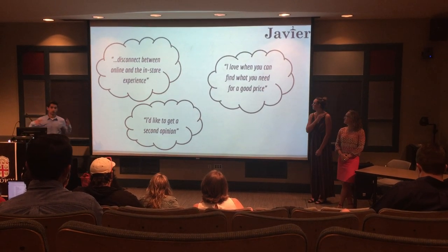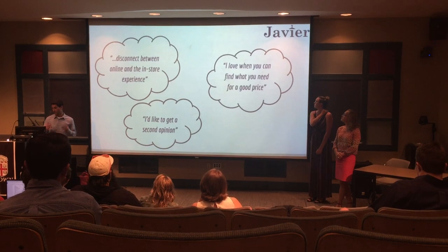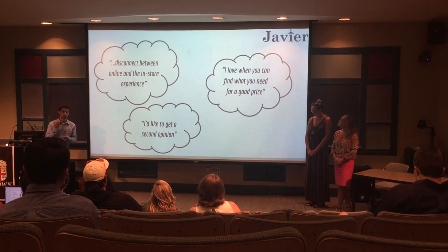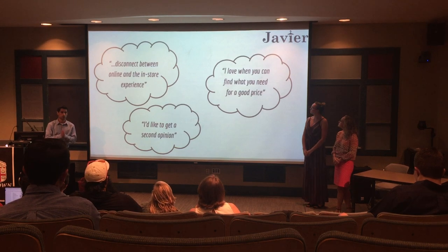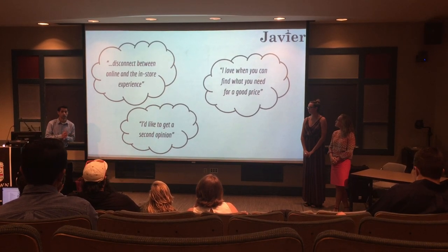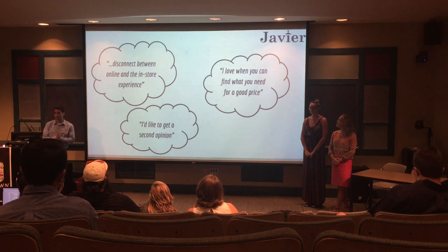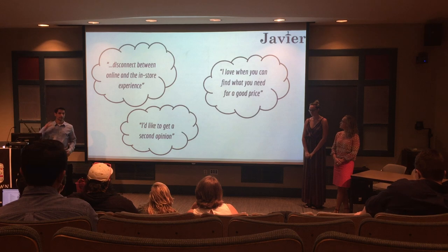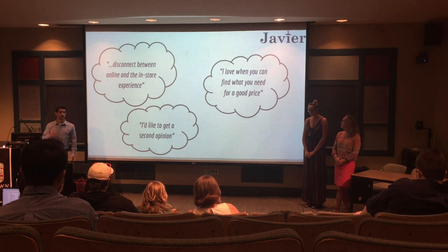I want to talk about the research process — what we specifically did to gather our insights. We went about it in two ways. First, we went to the internet to get the idea of what the common user was thinking when it comes to the shopping experience. We had a five-question survey that was sent out online and got about 55 responses.